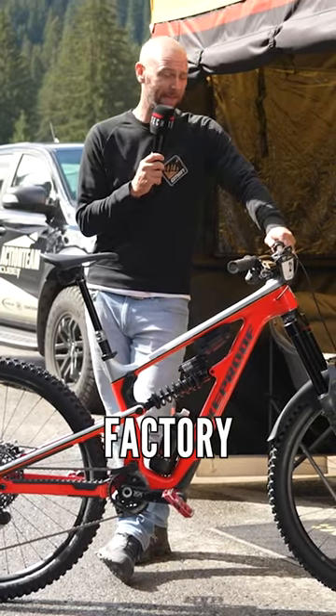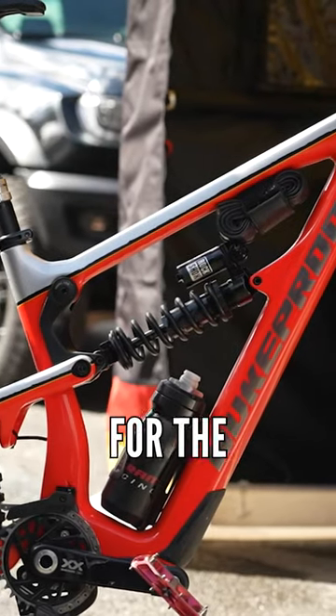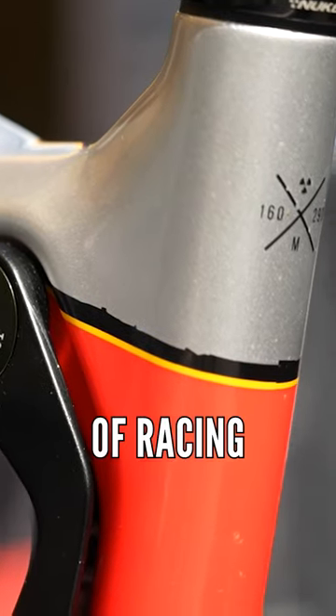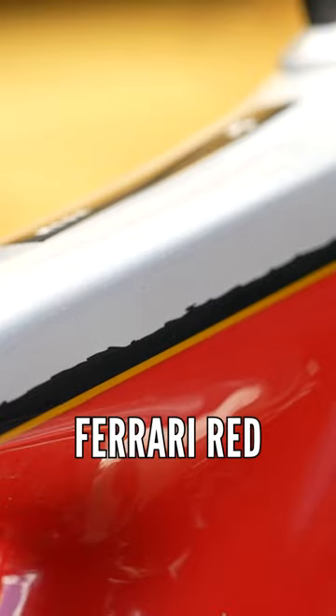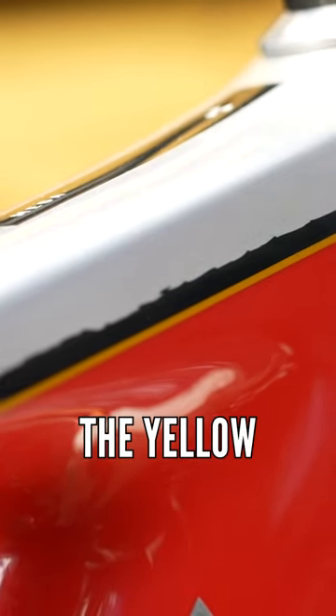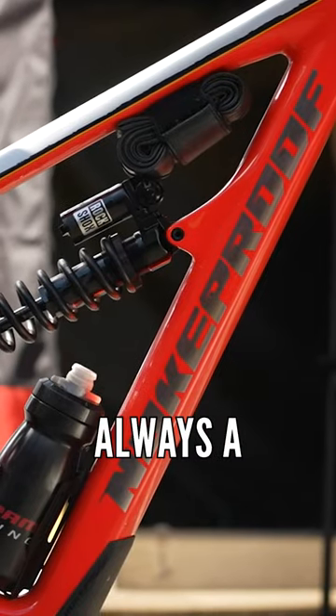Time for a little piece outside the Nukeproof SRAM factory racing team, where the entire team have got fresh paint jobs for the last block of racing, and they are absolutely stunning. I've got Dan Booker's bike here and it's got that lovely Ferrari red fading up into silver with the little yellow and black lines in between. Looking real nice. Fresh paint jobs, always a good thing.